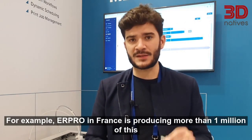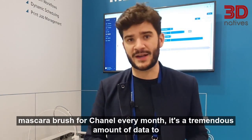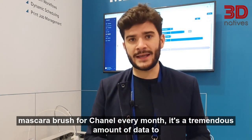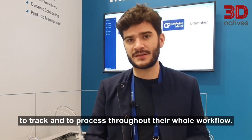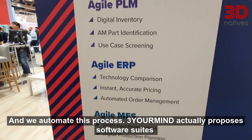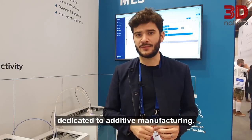For example, AirPro in France is producing more than 1 million of this mascara brush for Chanel every month. It's a tremendous amount of data to track and to process throughout their own workflow, and we automate this process. 3OMINE actually proposes a software suite dedicated to additive manufacturing.